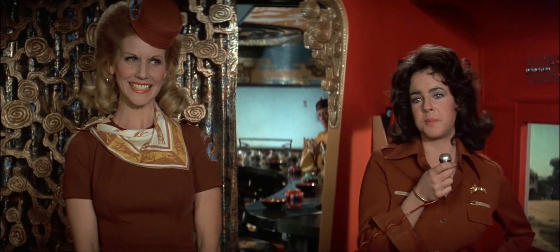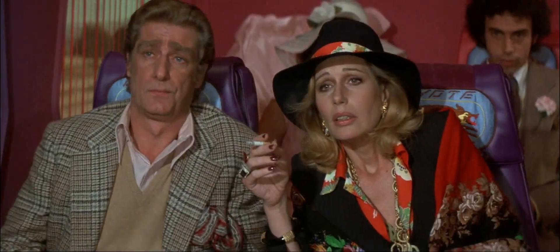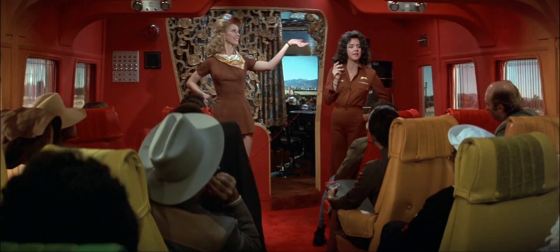If there should be a radiation leak, God forbid, a protective device will automatically drop from the compartment immediately above your head.